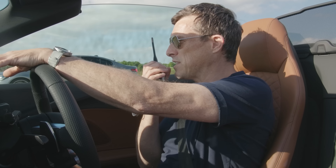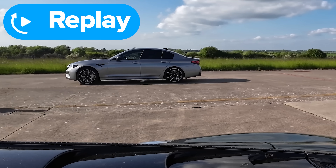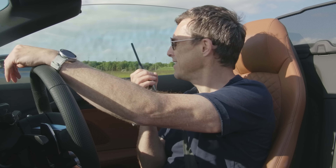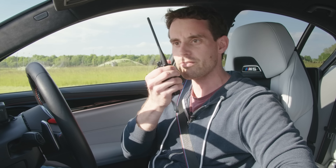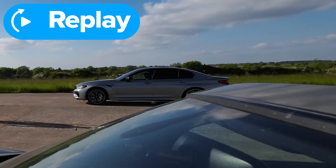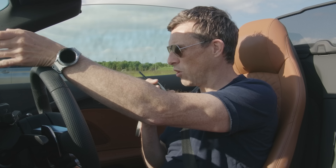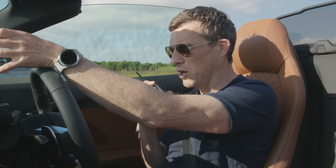I've never seen a BMW M5 Competition launch so badly in all my life. What happened? Daniel had everything in Sport Plus but it just didn't give full power — launch control engaged and it launched, but then it was just slow.